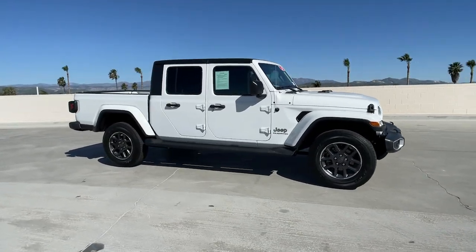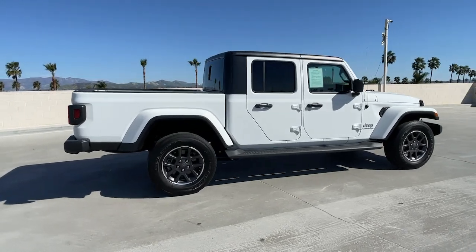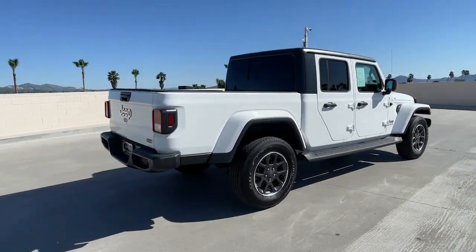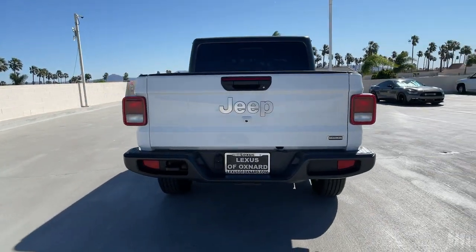Get into the 2020 Jeep Gladiator. With less than 15,000 miles on the odometer, this vehicle stands out from the rest. Here's an off-roader's dream come true — the Gladiator.